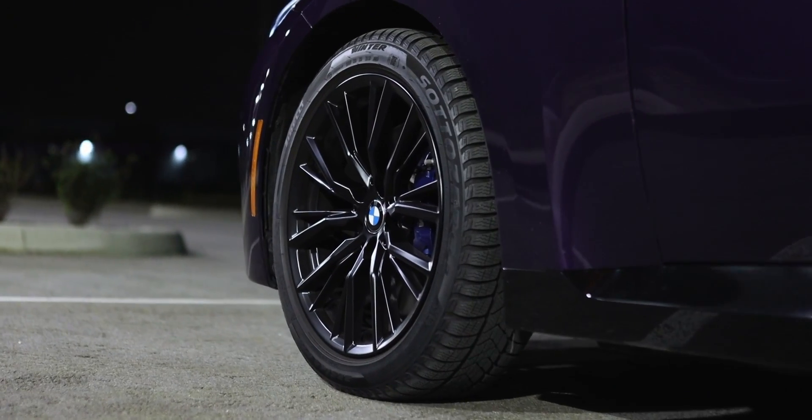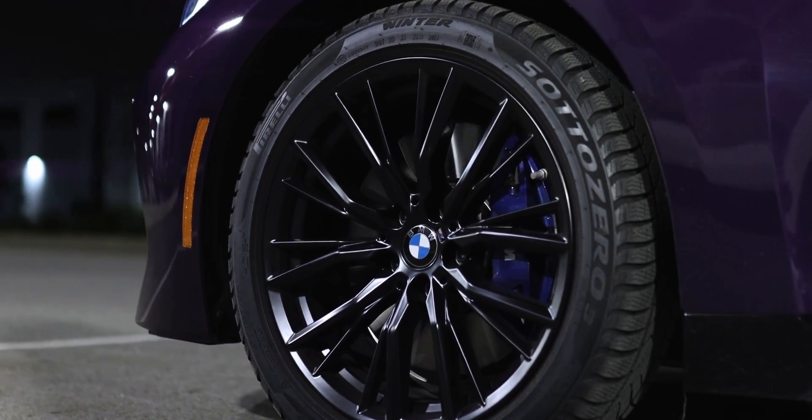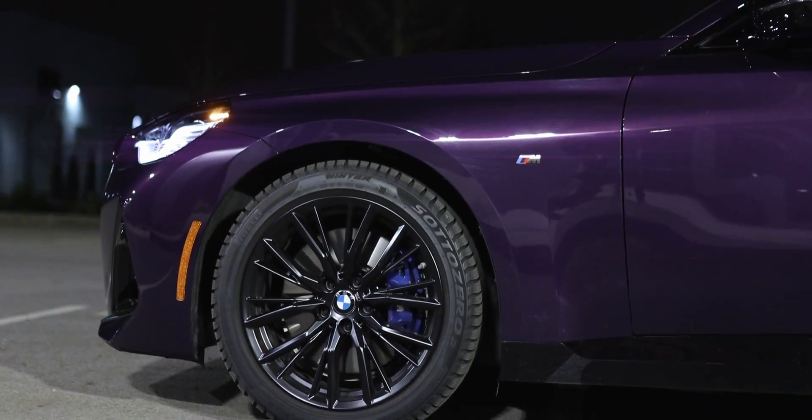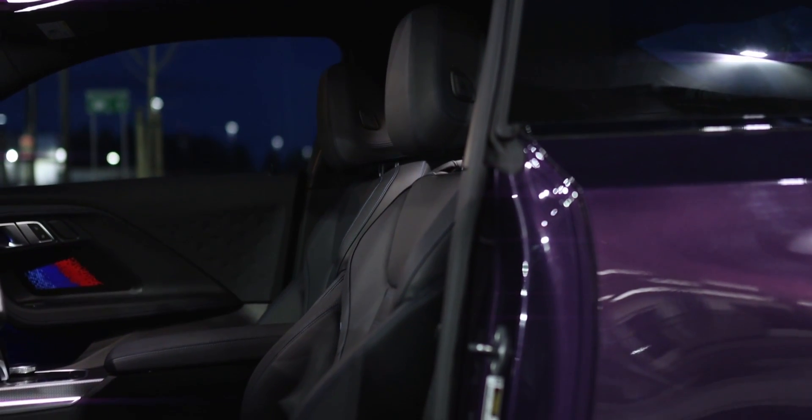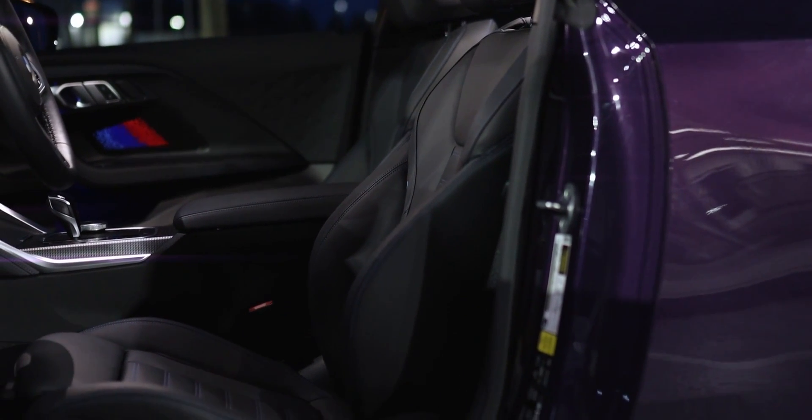The ride is not overly jarring or bouncy in Comfort mode, but as you may have just heard from my voice changing as I drove over a manhole cover, you might want to play a bit of minesweeper and avoid the bigger bumps. Switch into Sport or Sport Plus mode and the adaptive suspension firms up even more, and that's when it starts to become a little unbearable on city streets. Inside the cabin you'll primarily hear road noise from the tires; wind noise is very minimal, and the engine sounds pretty sweet every time you put your foot down.